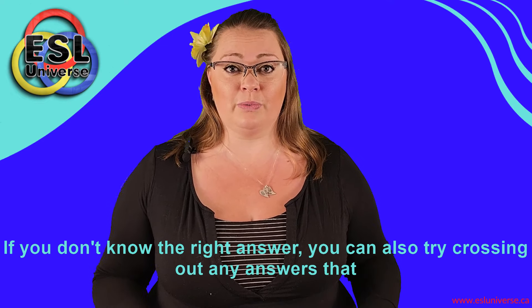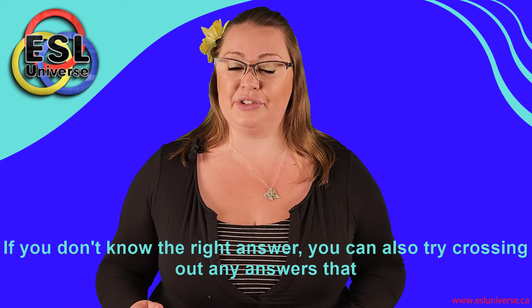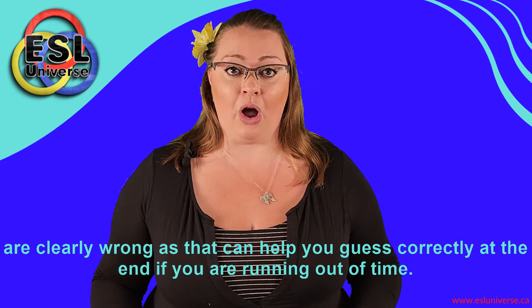If you don't know the right answer, try crossing out any answers that are clearly wrong, as that can help you guess correctly at the end if you are running out of time. Make sure that no matter what, you don't leave any answers blank, since there is no penalty for wrong answers — but you do have a chance to randomly guess the right answer correctly.